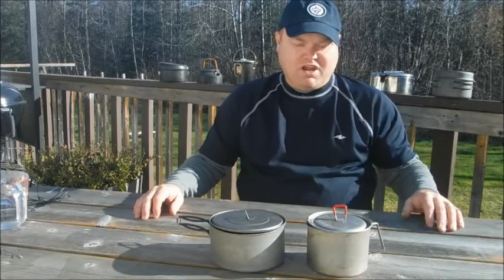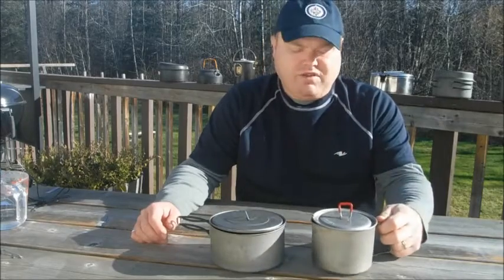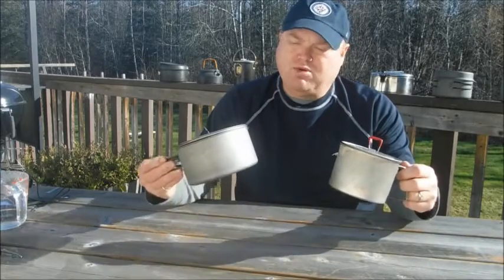Hi everybody, it's Kevin here, welcome to my channel. I've always been curious about how efficient cooking pots are when you're on the trail and how much fuel they use. So today I'm going to do a boil test between the two pots that I use most often.